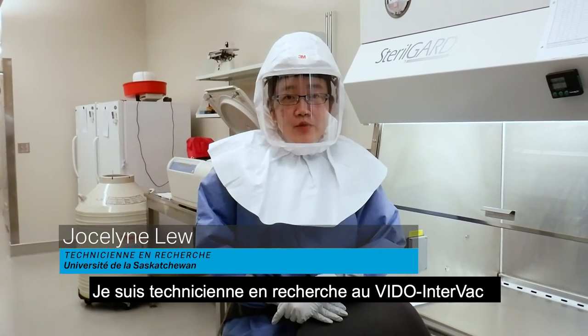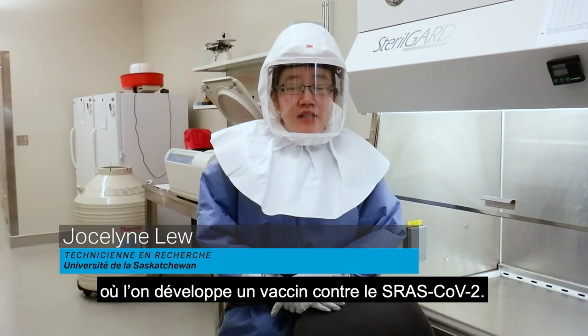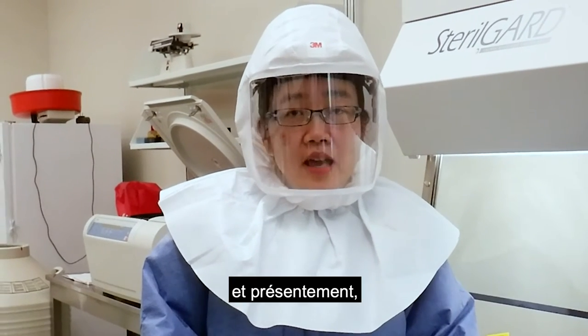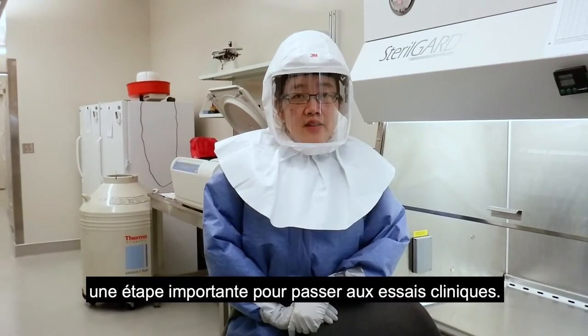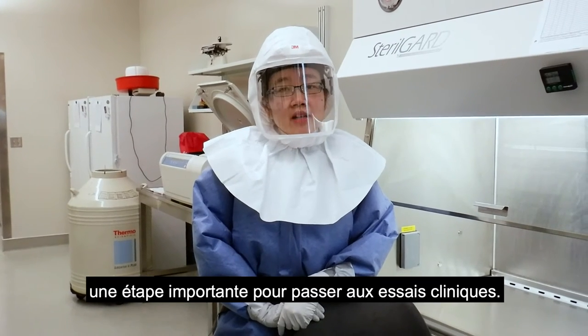Hi, I'm Jocelyn. I'm a research technician at Vito Intervac. We're developing a vaccine against SARS-CoV-2. We're testing it in animal models right now, and currently I'm looking at the immune response of these animals. Soon we'll know if it's protective, and this is an important step in moving our vaccine forward into clinical trials.